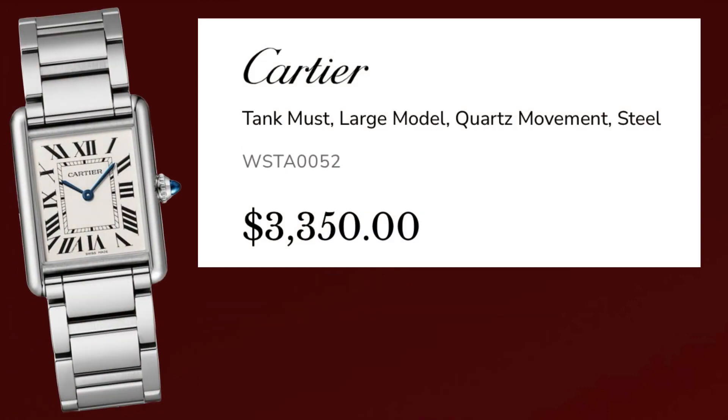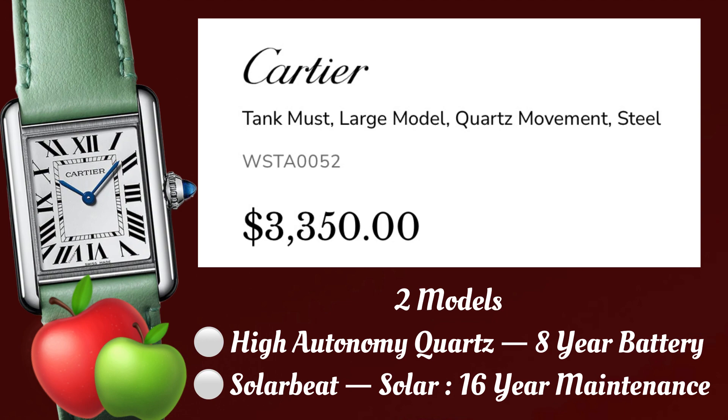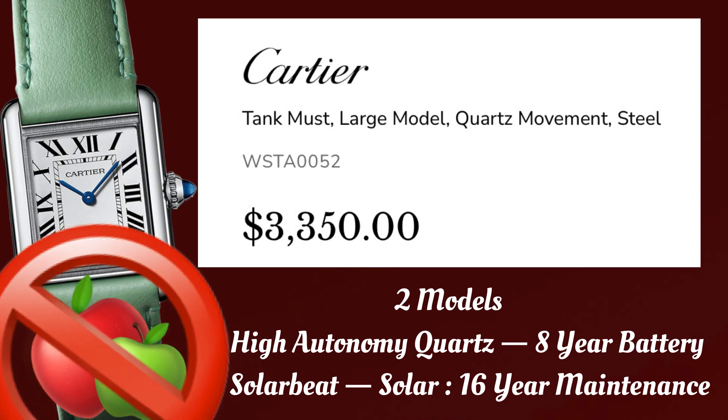This watch is the Cartier Tank Must, large size. Two versions of this watch are produced: a high autonomy quartz, and a newer variant called the Solar Beat. Both are quartz movements — they just get their energy from different sources. This model is the high autonomy quartz because it's the only model available on a bracelet. To my disappointment, the Solar Beat comes on a vegan leather strap made from apples. That's right, apples.